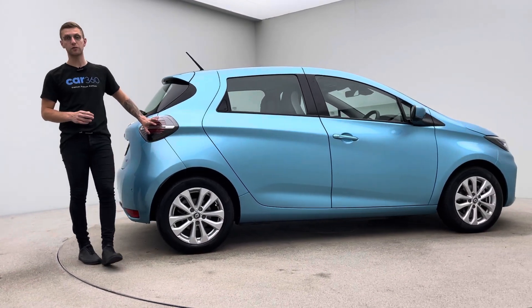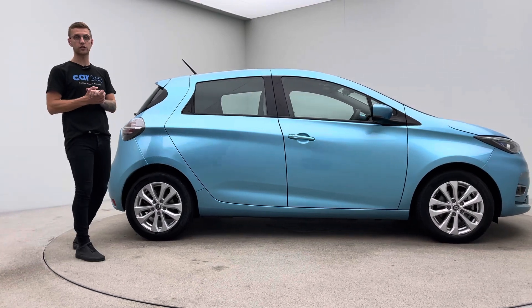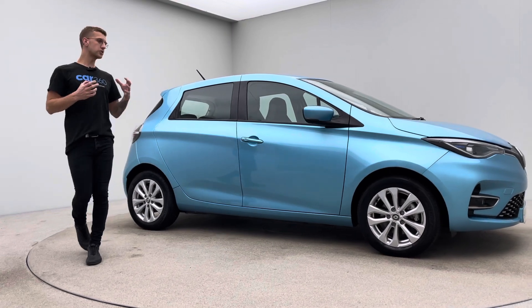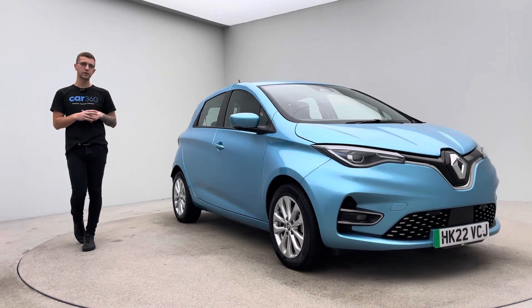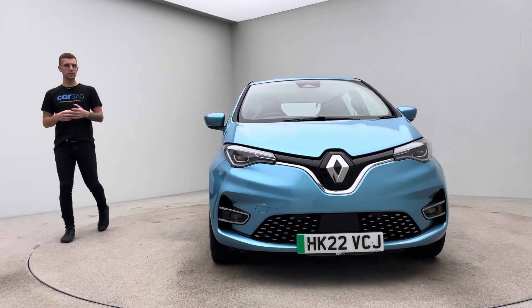Currently here at Car360, we're offering £500 deposit contribution and a low rate of finance on all electric cars as well. So in terms of ownership, really, really attractive. So what do you get? Obviously here at Car360, a seven-day money-back guarantee with every single car. So if the car is literally not for you within the first week, return it to us within those seven days for a full refund.